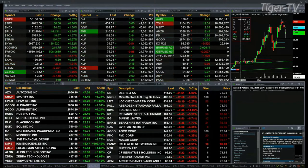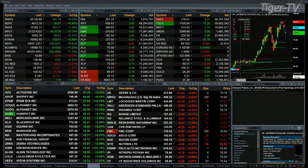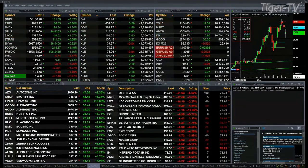Gold trading out of 1921, that's off 23 bucks. Silver down 32 cents at 24.87. Light sweet crude off a buck 43, 104.52 is the print. Natural gas off 15 cents, trading out of 5.38. And the 30-year Treasury up one and 18 ticks, 149.06 is the print.